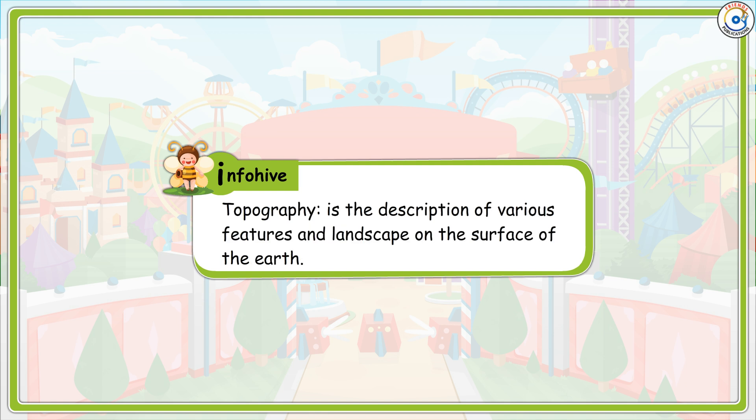Info Hive: Topography is the description of various features and landscapes on the surface of the earth.